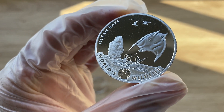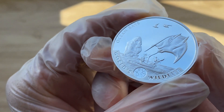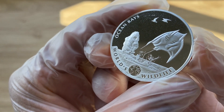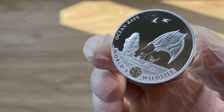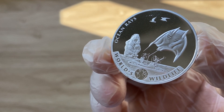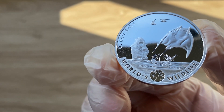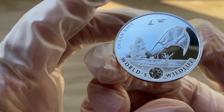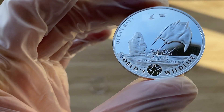I believe that should be where we will stop for today's edition. A very big thank you to each and every single one of you for stopping by and dropping by to view another of my coin showcasing videos. I hope you guys have enjoyed the spectacular visuals of this wonderful ocean ray coin, and with that, I'll see you guys in my next video. Thank you very much.